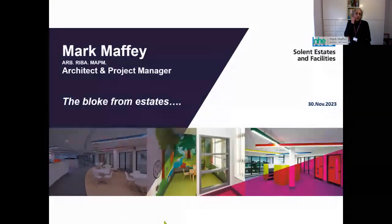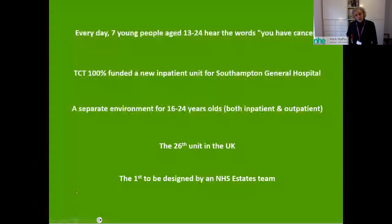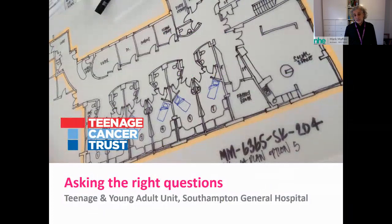Hello, Helen. My name is Mark Maffie, I'm an architect and project manager — better known as the bloke from estates. I've spent the last 20-odd years working in and around estates departments. What I want to talk about today is a project I did for the Teenage Cancer Trust at Southampton General Hospital, and the subject of this talk is about asking the right questions.